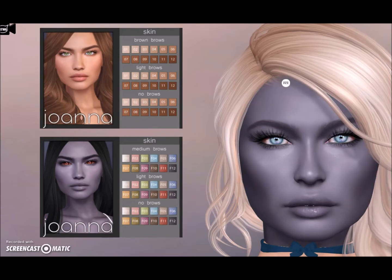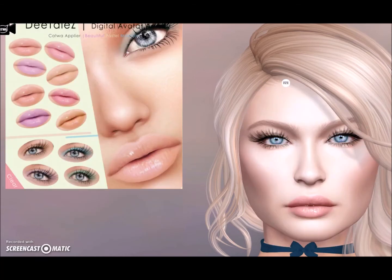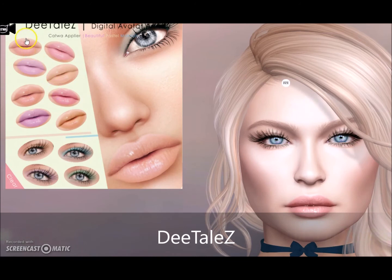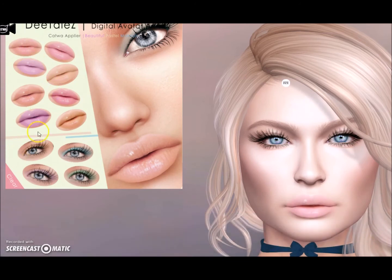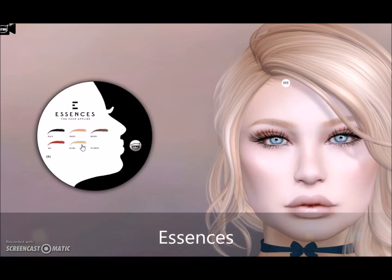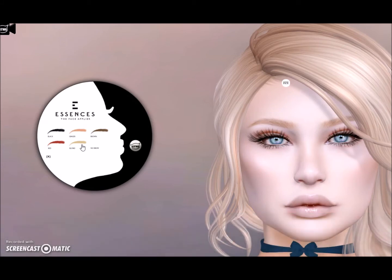I think this is so cool to have fantasy skins — very fun for Halloween. Yay Details gives us lipsticks and eyeshadows in pastel makeup. Essence gives us Kira in six skin tones with body applier colors as well — you can wear it right out of the box. This is Pale 2.